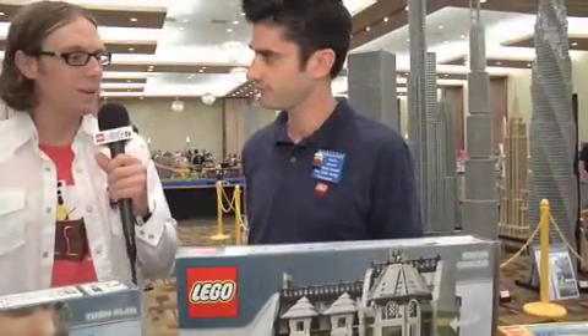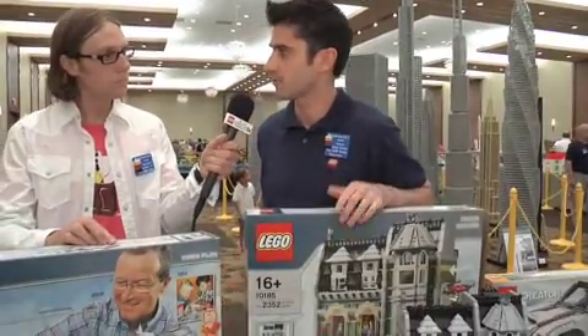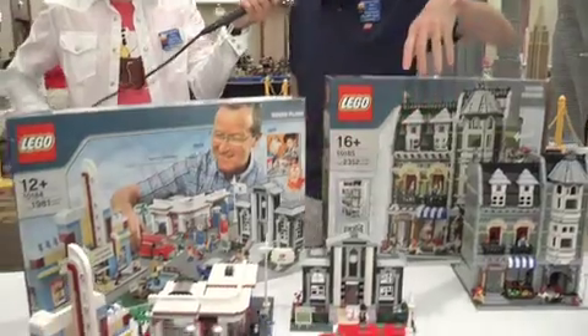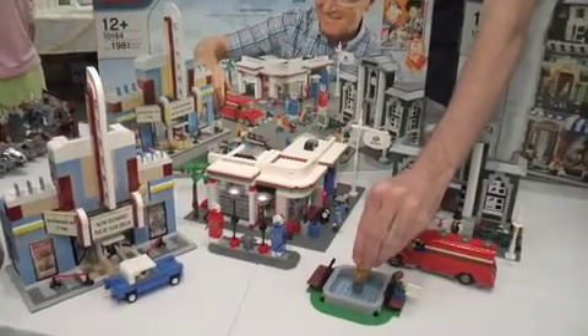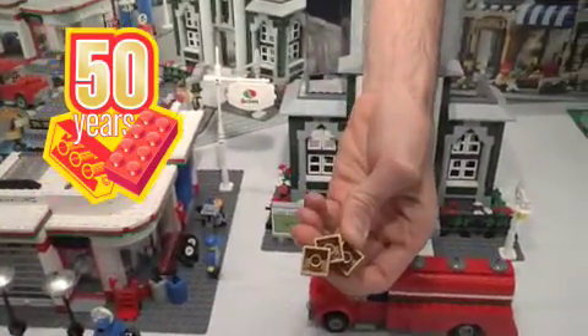So what do you come up with the ideas for your new sets? Well, sometimes we get a brief from marketing, but sometimes it just makes sense to do a particular set in a year. Like we have here a town plan, and it was created because this is an anniversary year — it's the 50th birthday of the tubes on the Lego brick.